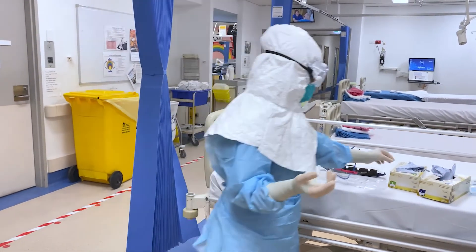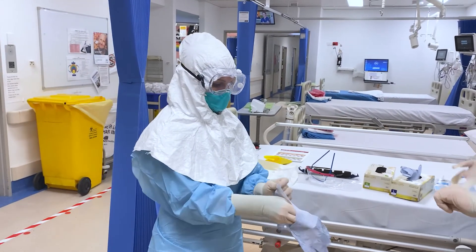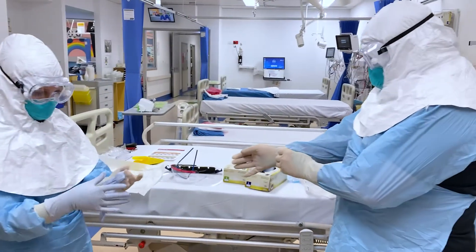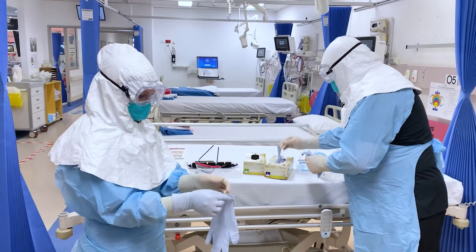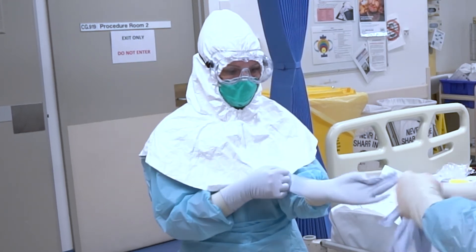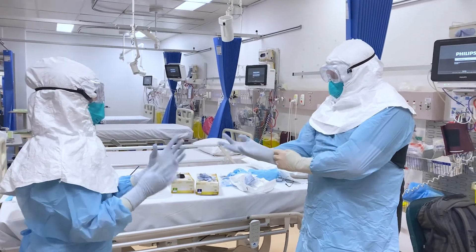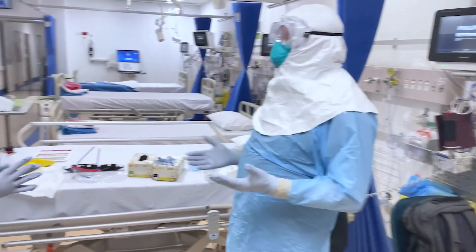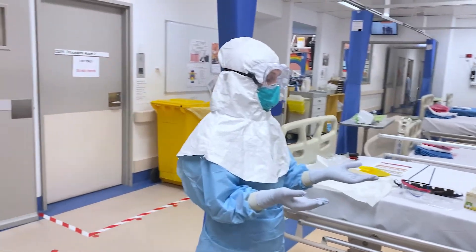Over the top of the sterile gloves, we then put on our non-sterile gloves. The important thing is that we then proceed into the room and perform our aerosol generating procedure.